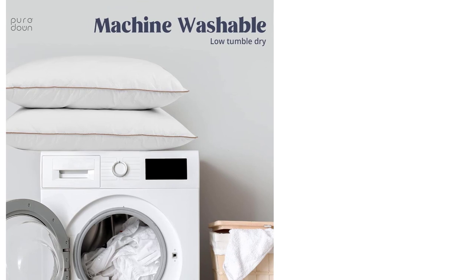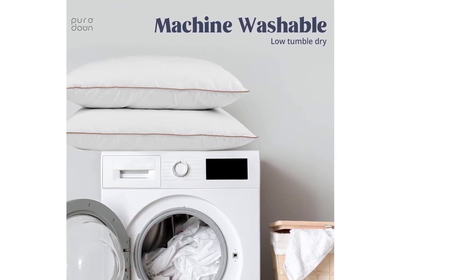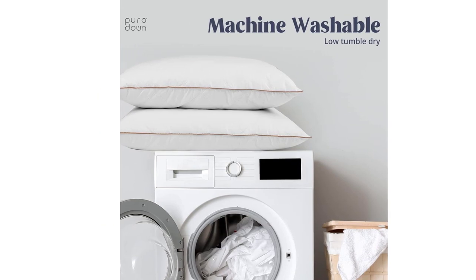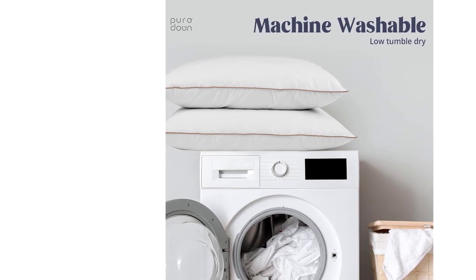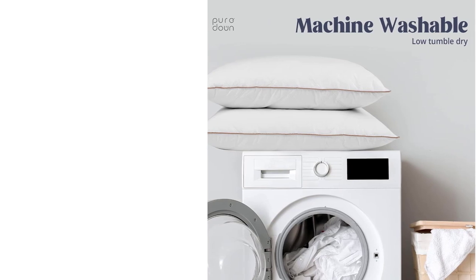Wash instructions: machine wash cold, separately, gentle cycle; tumble dry low until thoroughly dry. Fluffing your pillows every morning could be helpful to keep them in good condition. Pillowcases are recommended.